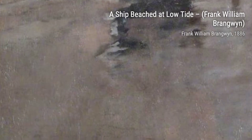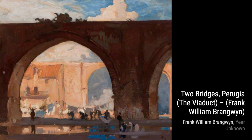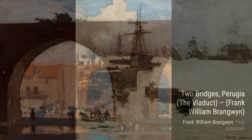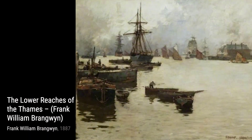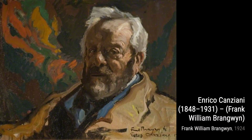Moving on, we come across A Ship Beached at Low Tide. Brangwyn's attention to detail shines through in this painting, as he captures the serene atmosphere of a ship resting on the shore. Now let's take a look at Two Bridges, Perugia, the Viaduct. Brangwyn's use of perspective creates a sense of depth, drawing us into the scene and making us feel like we're standing right there in the city.